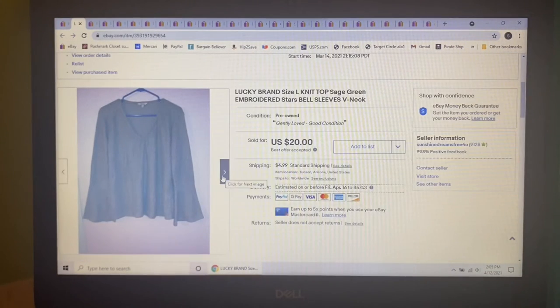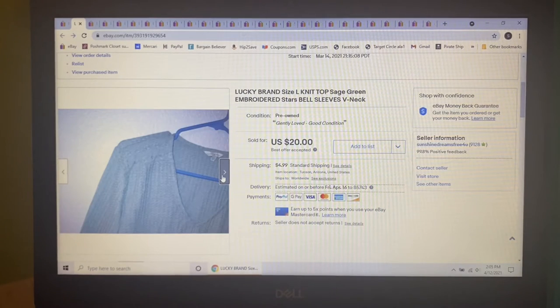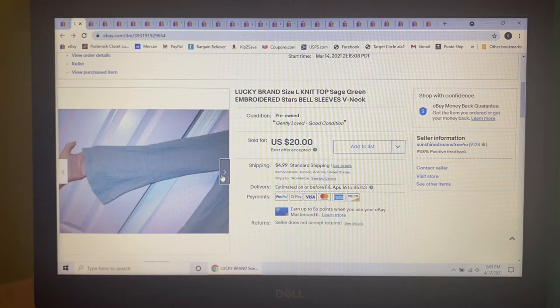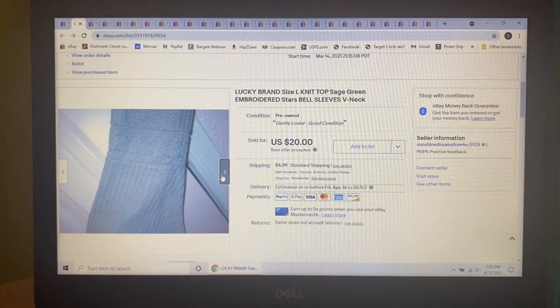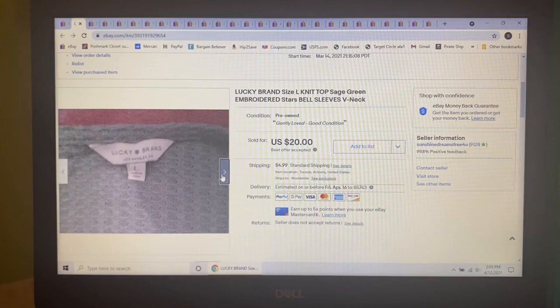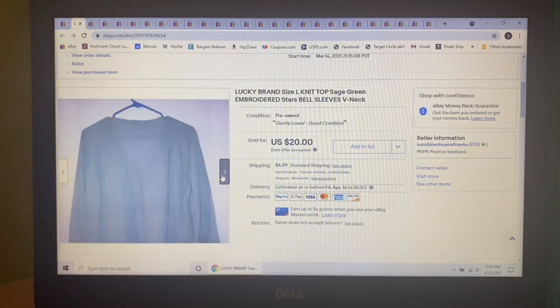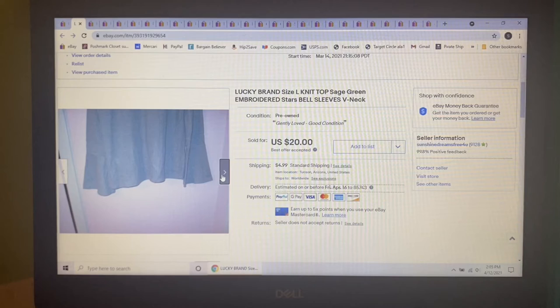Next item to sell was this Lucky Brand — kind of like a thermal top but lightweight with bell sleeves. It had embroidered stars on the shoulders and near the cuffs. It was beautiful. I paid $4 at Goodwill and had it listed for $25, but we're going into summer and I didn't want to be a storage unit, so when somebody sent me an offer of $20, I gladly accepted.